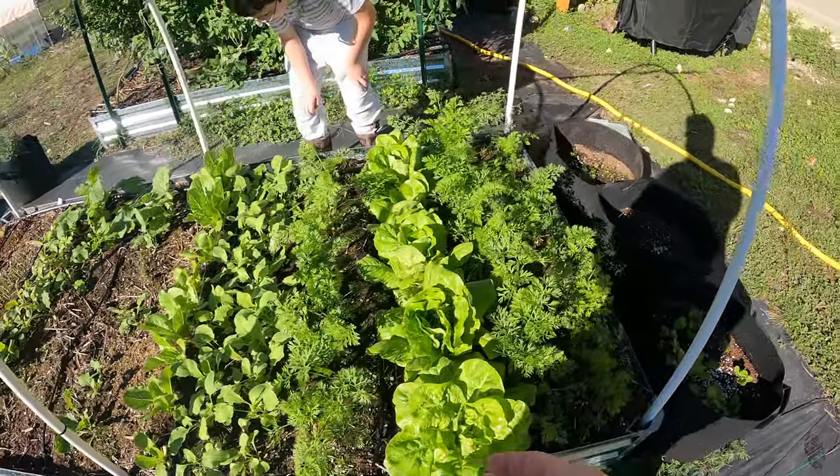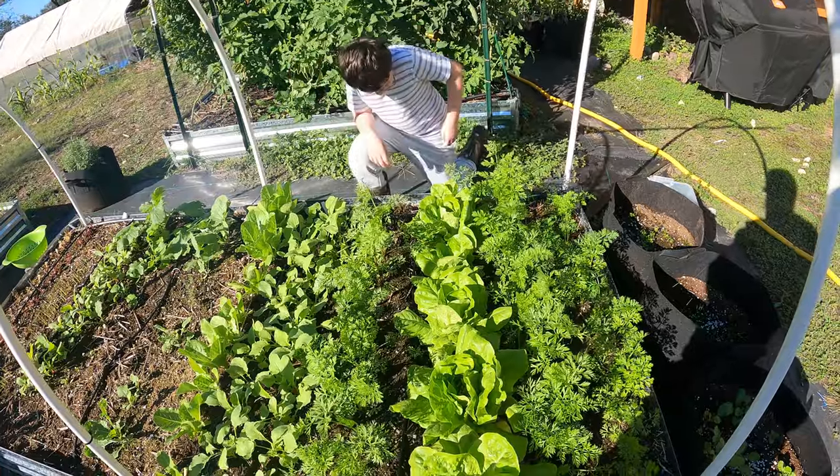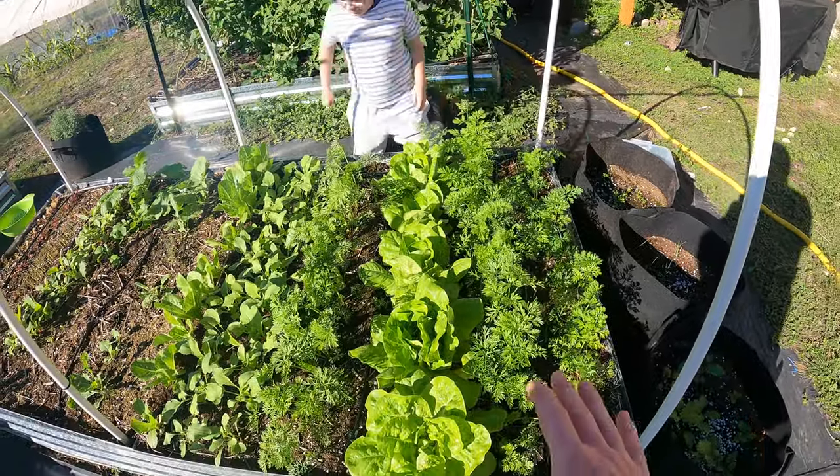Welcome back to the Daily Grind everyone. Eli and I were out here taking a look at the garden. I figured you guys might want to take a look at this. Check it out.